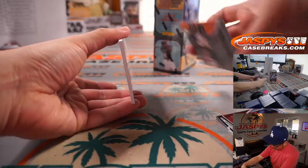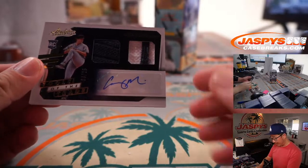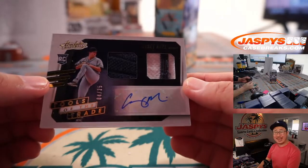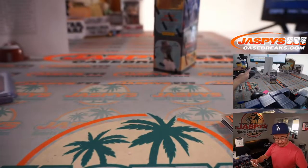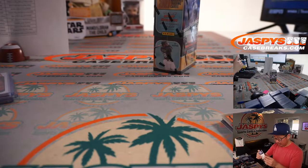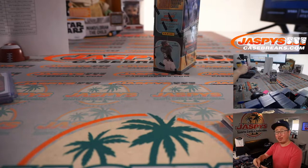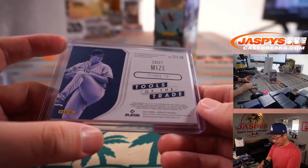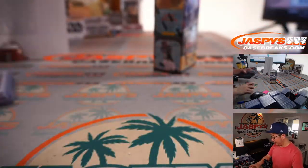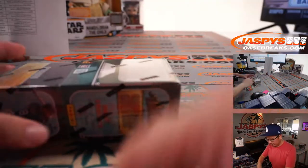And behind Kyle Rivkin Jr. is Tools of the Trade Dual Relic and Autograph, 4 out of 25 — Casey Mize. Pretty solid starter for the Tigers, former number one overall pick. Just his rookie season — ace-type ceiling, I want to say. Alright, second box.